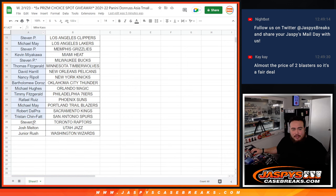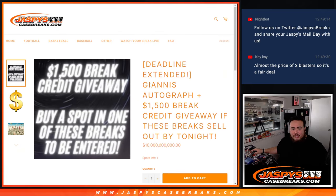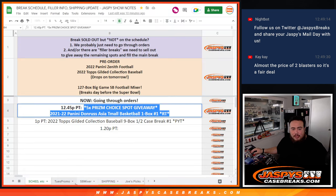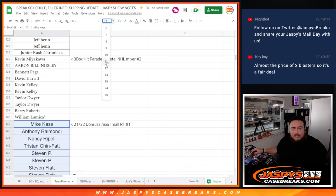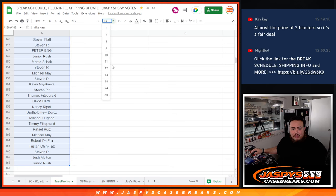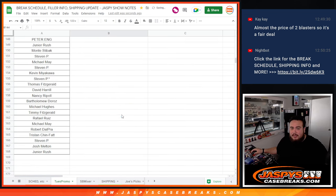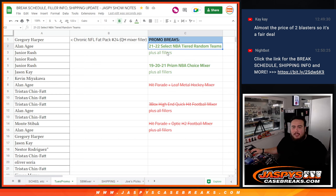This is a promo break, right? Because any fillers and breaks, I believe, are part of the promo. It does say right there — Prism Choice plus all fillers. So if we go to the Tuesday promo here, I'm going to add your guys' names. That should make it maybe 10. So there you go, guys. Now again, we just had to settle the break — straight up, two spots left. We can cross that one out. Tiered random teams, two spots plus two fillers, guys. Appreciate you guys — JaspysCaseBreaks.com, see you guys, thank you!